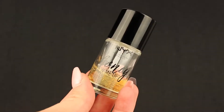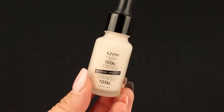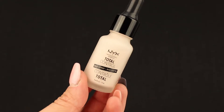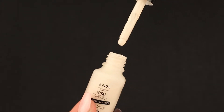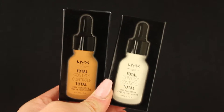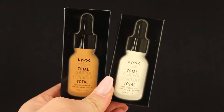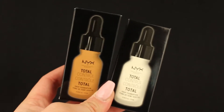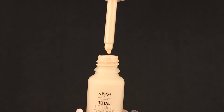We have another primer, it's the Drop Total Control primer. The first foundation we have is the Total Control Drop foundation — it really looks like the primer I just showed you, but it's a foundation.